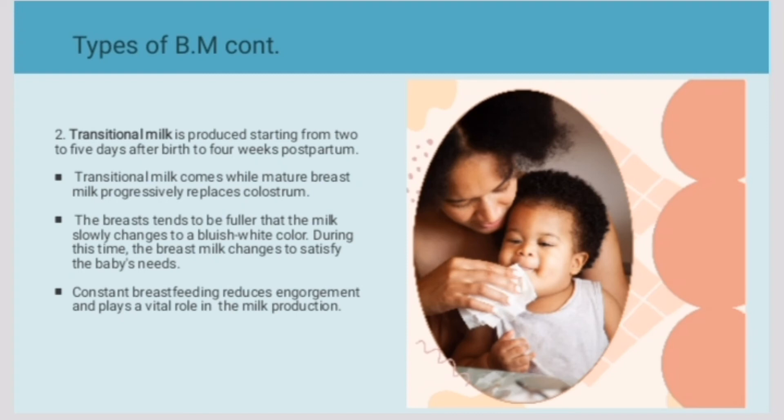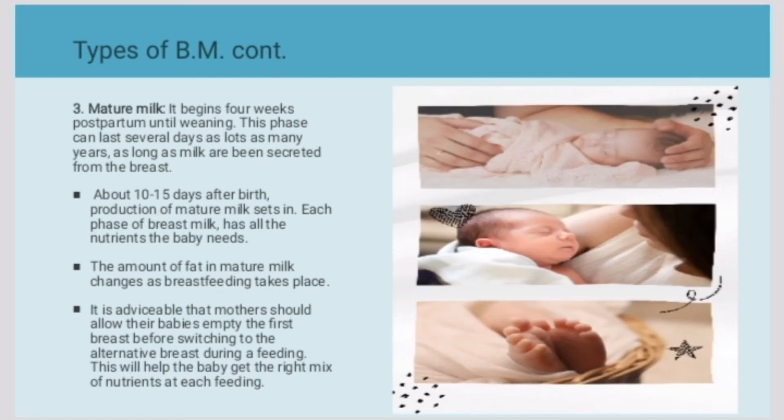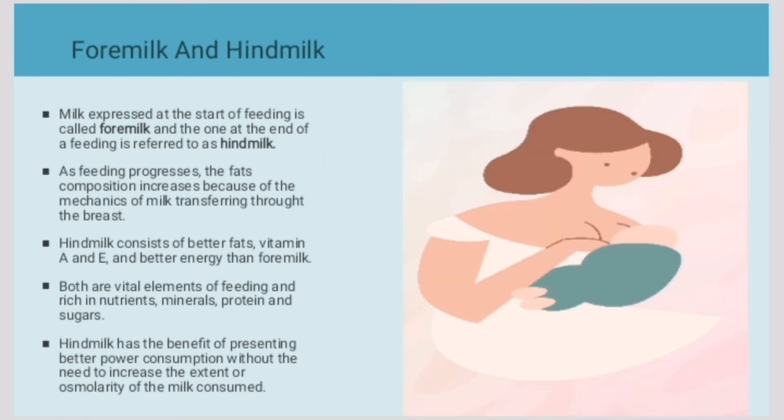Thirdly, we have mature milk. It begins four weeks postpartum until weaning. About ten to fifteen days after birth, production of milk sets in, and each phase of breast milk has all the nutrients the baby needs. This is the final stage of breast milk.